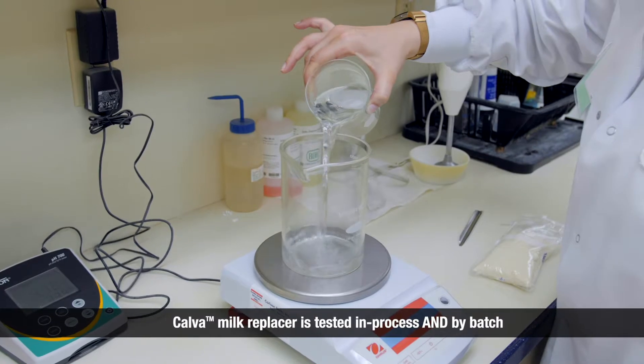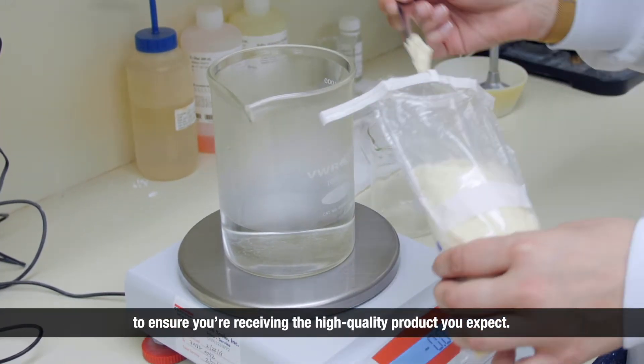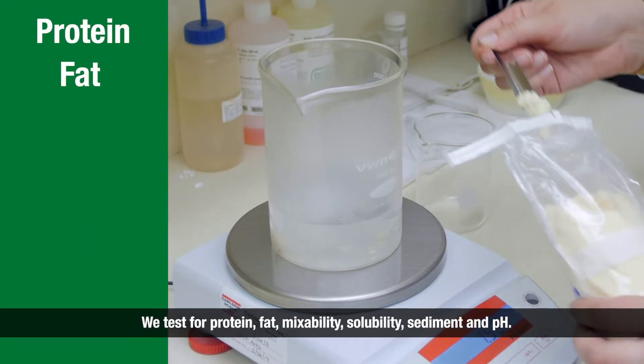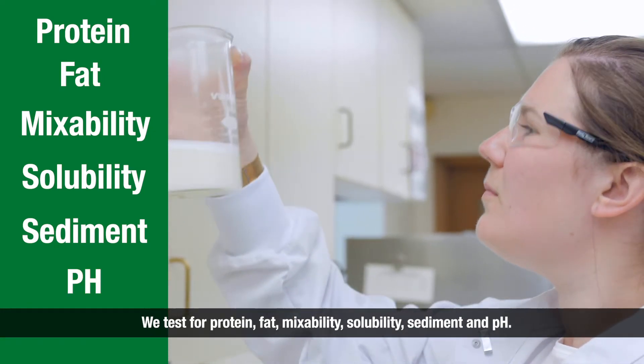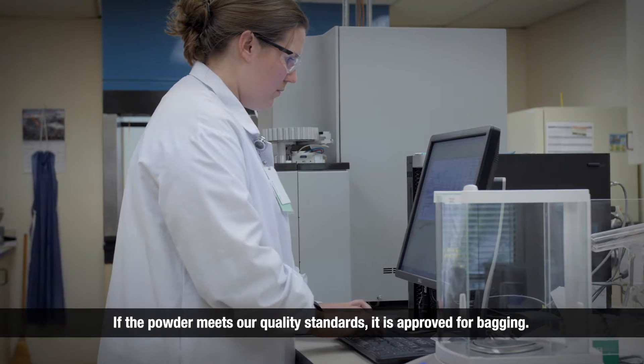Calva Milk Replacer is tested in process and by batch to ensure you are receiving the high-quality product you expect. We test for protein, fat, mixability, solubility, sediment, and pH. If the powder meets our quality standards, it's approved for bagging.